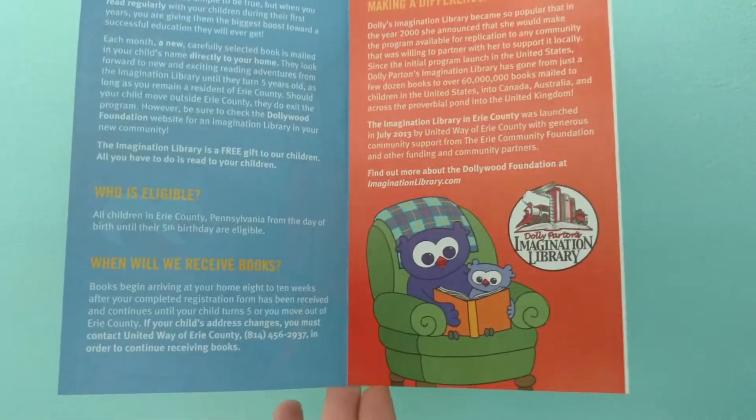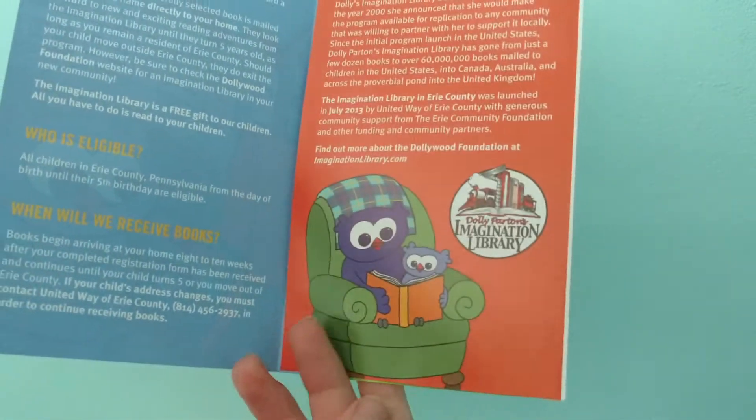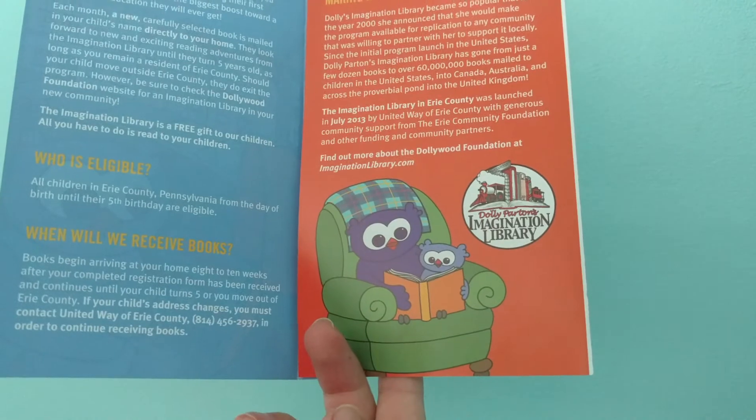And then here's my other illustration of a parent owl and a little owl, and they're reading a little book together on a nice comfy chair.